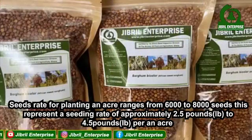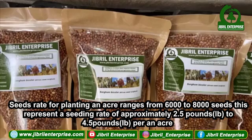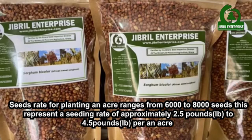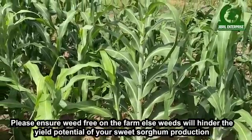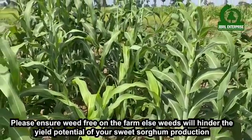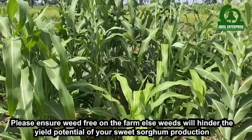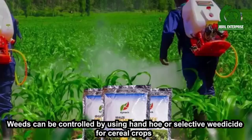Seed rate for planting an acre ranges from 6,000 to 8,000 seeds, representing a seeding rate of approximately 2.5 pounds to 4.5 pounds per acre. Please ensure a weed-free farm, as weeds will hinder the yield potential of your sweet sorghum production. Weeds can be controlled by using hand-hoe or selective weedicide for cereal crops.